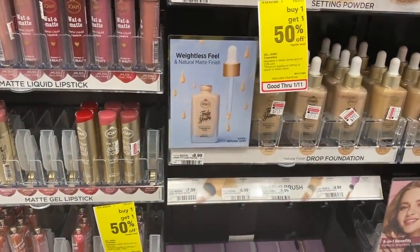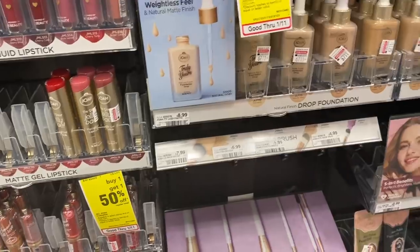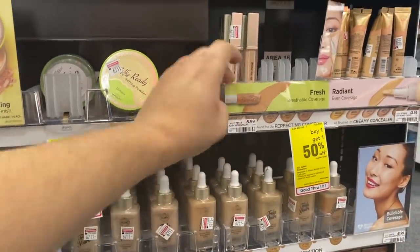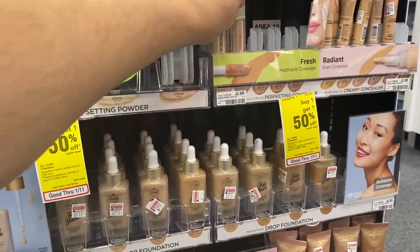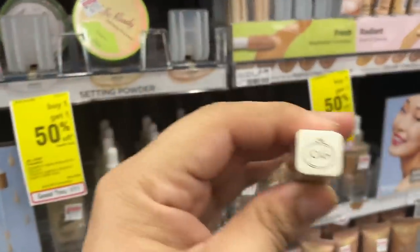Some setting powder — we got banana, I'll get some translucent powder. And then what is this? Breathable coverage — Perfection Concealer. Let's go with this one. Some concealer.